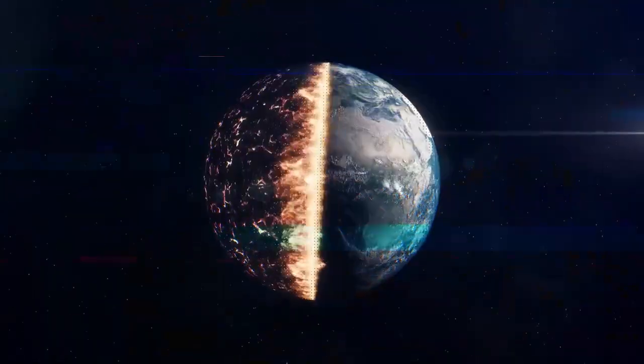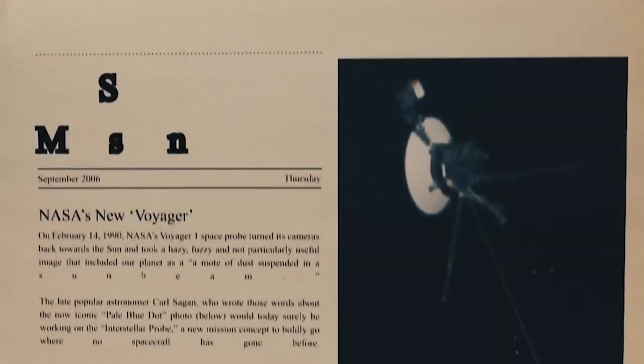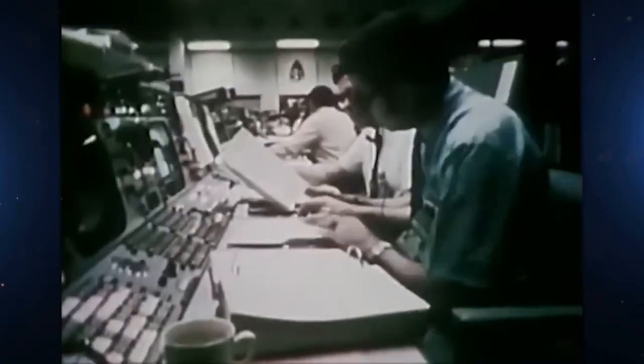Unfortunately, things haven't always gone smoothly when it comes to processing the data sent to us by the Voyagers. We hadn't heard from Voyager 1 for a few months, but after all that time, it's back with an unexpected find. Let's talk more about it in today's video.